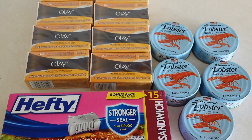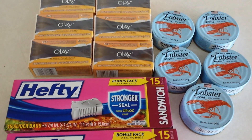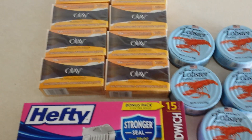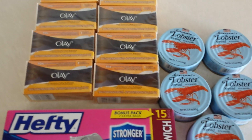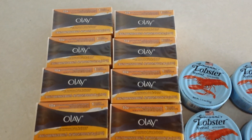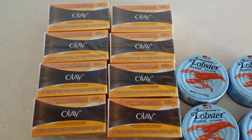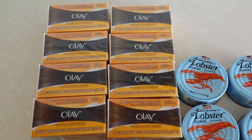Hey everybody, Healthy Prepper here with a trip to the Dollar Tree where everything is a dollar — except if you have coupons, because then it can be even less than a dollar. For example, all this Olay soap was free. We often get these insert coupons from the P&G insert in the Sunday papers.